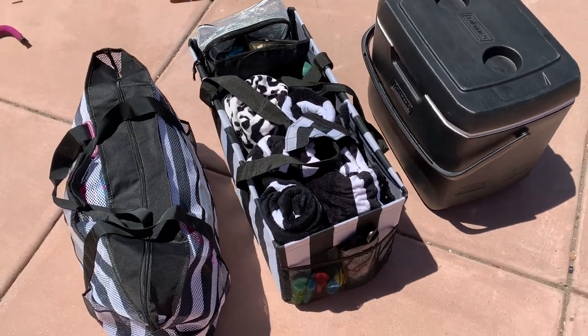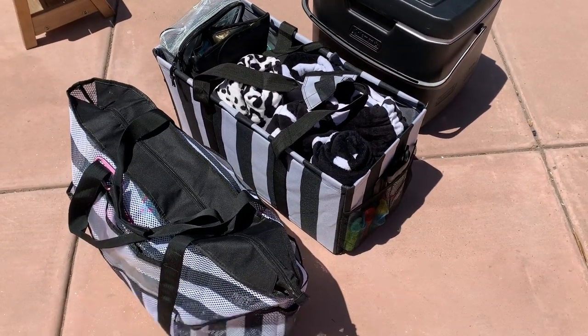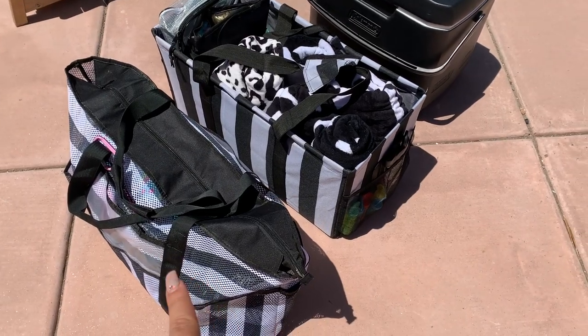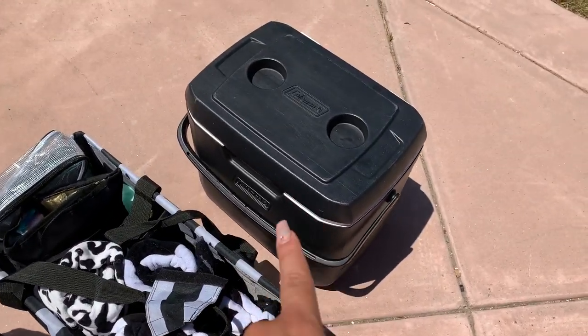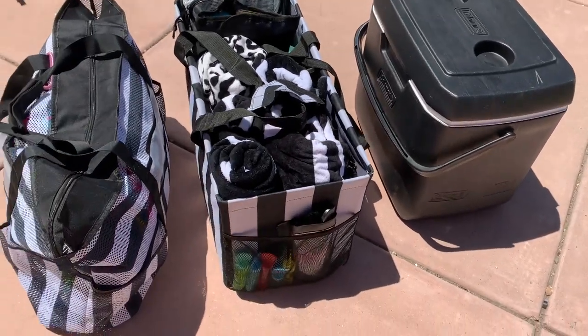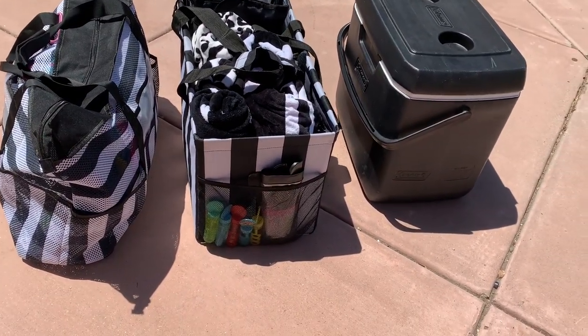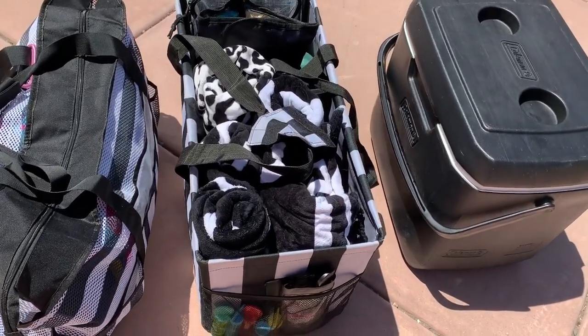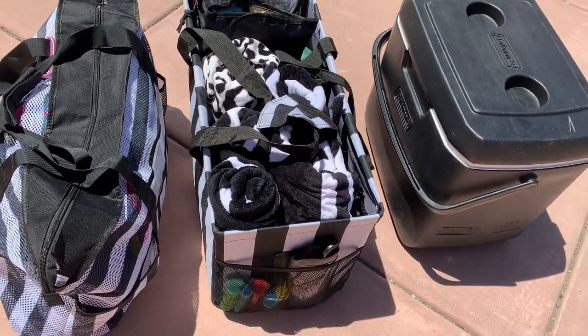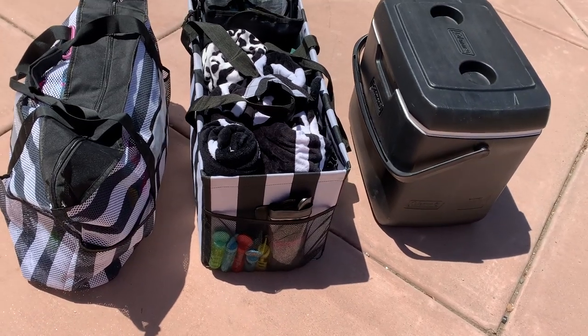Hello beautiful ones! Today I'm going to be showing you my three-bag system. Here are my three bags — I am obsessed. I love how sleek and expensive they look, and they were all super affordable from Amazon. They're huge, and everything fits inside of here.